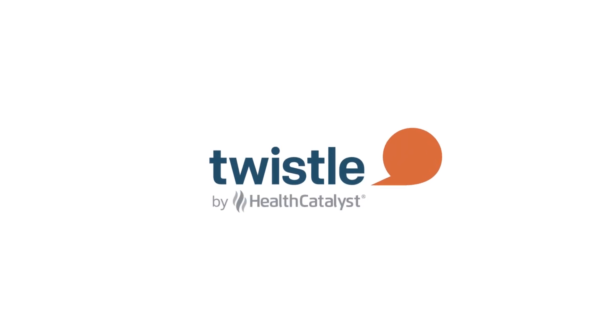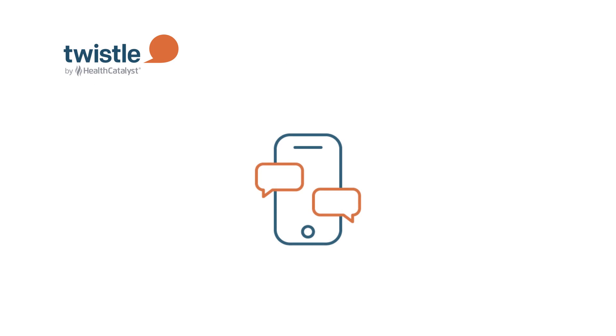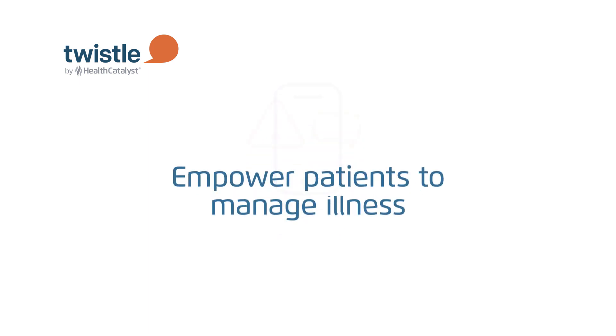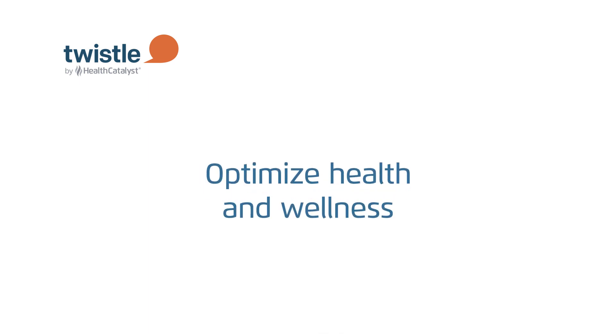TWISL is Health Catalyst's digital patient engagement technology that uses SMS text-based messages to keep patients on track with their medical plan of care. Gentle nudges and informative messages empower patients to manage illness, prepare for tests and procedures, and optimize health and wellness.